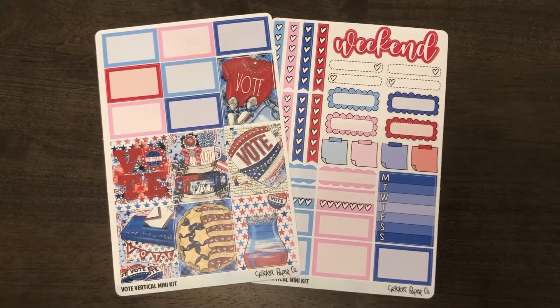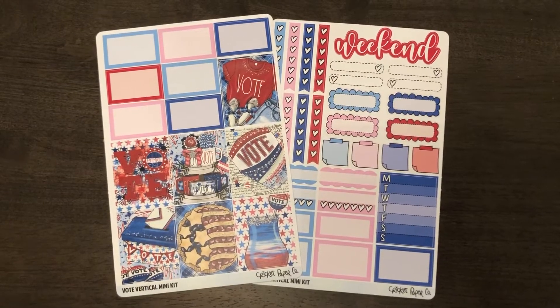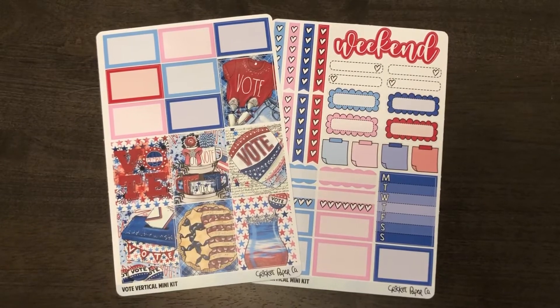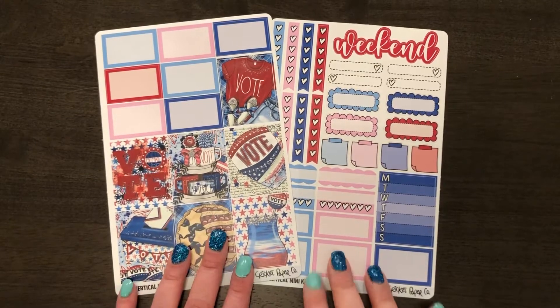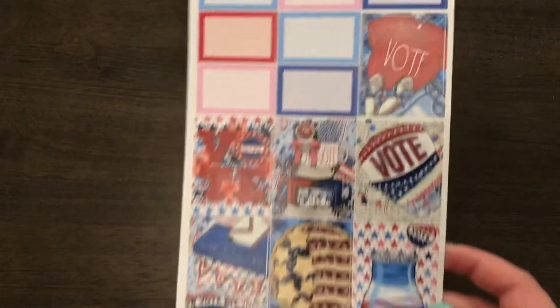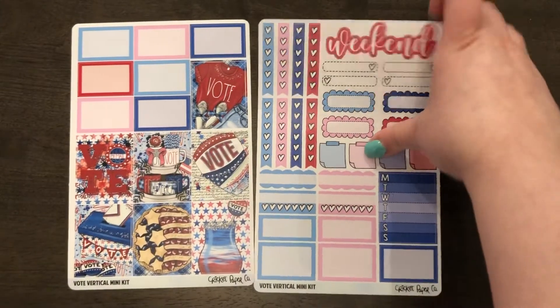Hi, today I'm going to be doing a very quick video for Cricut Paper Co. I got a vote kit from her and I haven't seen this artwork anywhere else, so I snatched it up before I couldn't get it again — her stuff tends to sell out kind of quickly. I got two pages: I've got the full boxes and I got the functional page.